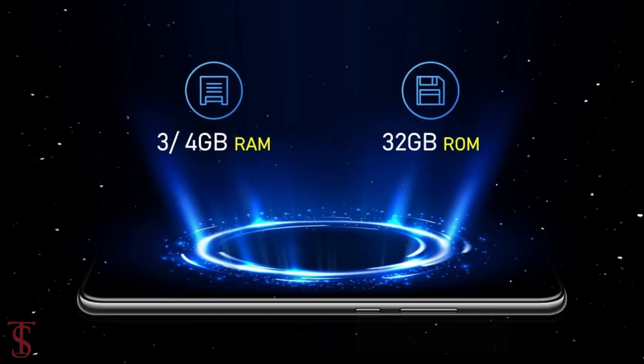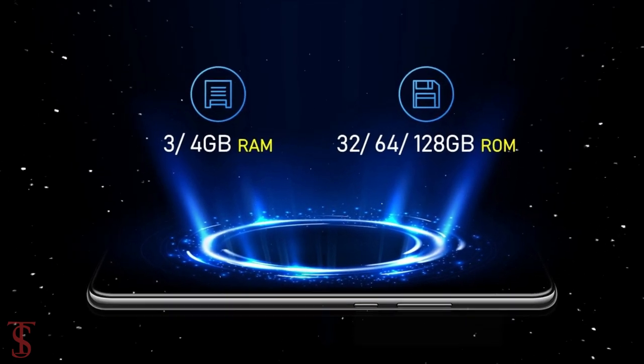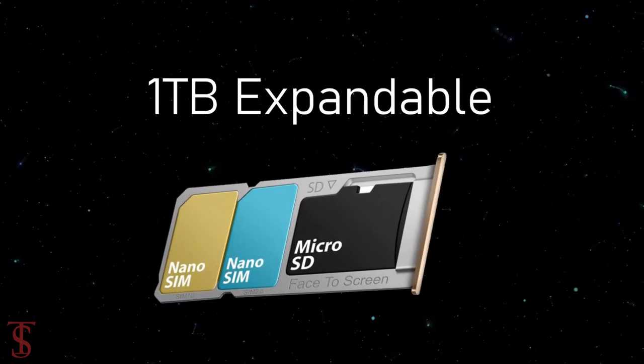As per storage, the smartphone packs 3GB or 4GB of RAM and 32GB, 64GB, or 128GB of onboard storage, further expandable up to 1TB via a dedicated microSD card slot.